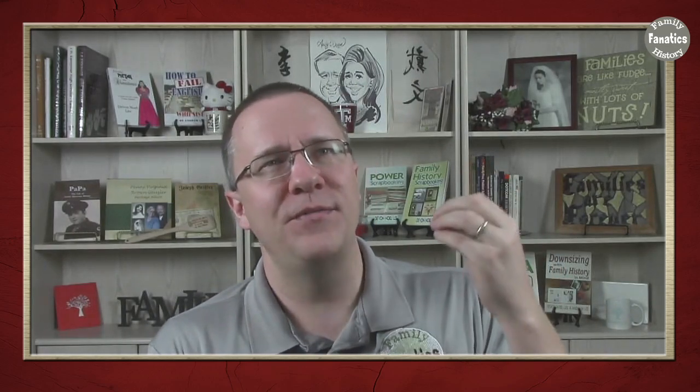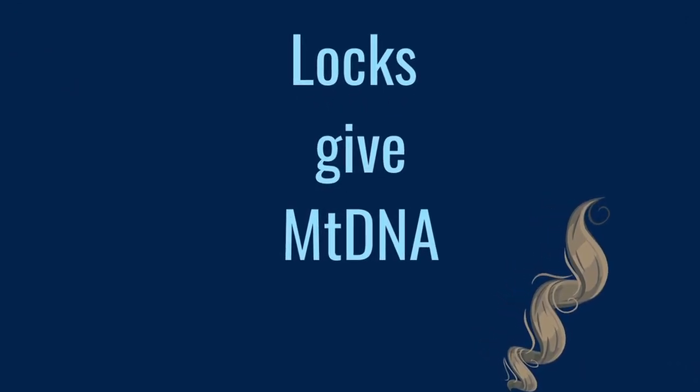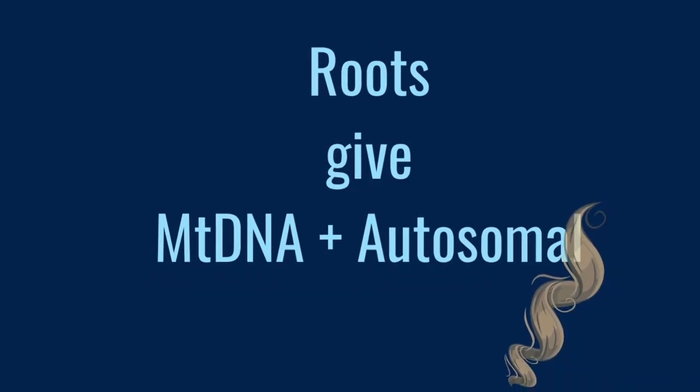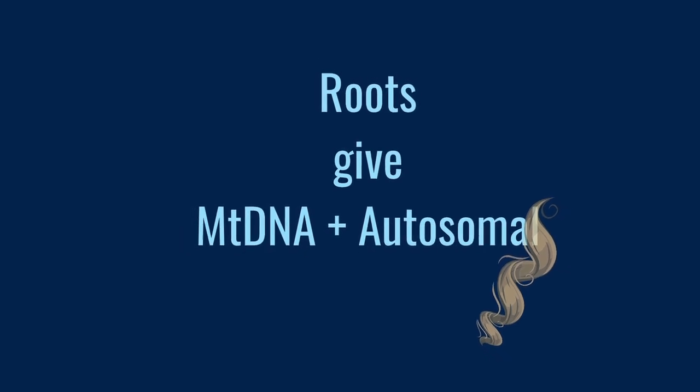Locks of hair are something else that is interesting. Because the hair is cut off, you're probably only going to be able to get mitochondrial DNA. On the other hand, if you have hair that's been pulled out by its root and you still have the follicle on the end of it, you might be able to get some autosomal DNA from that. But again, over time these things degrade, and you should never expect to get a large DNA profile from any of these artifacts.